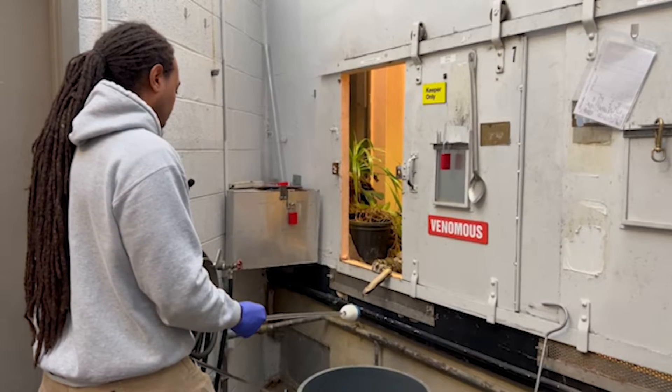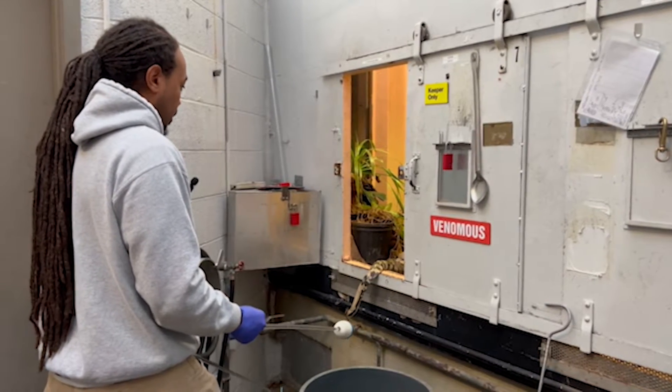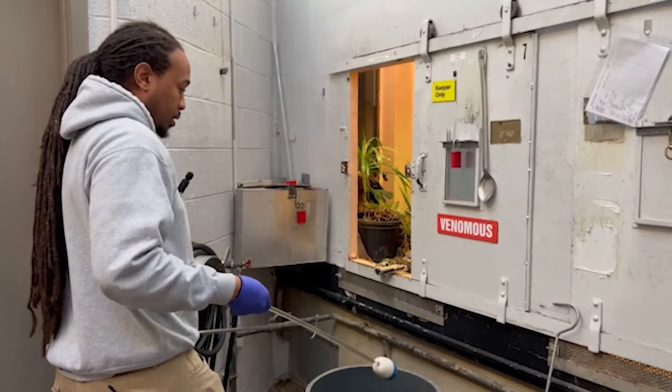Reptiles don't always cooperate perfectly, but with them not coming all the way out, I can still easily hook them out from here and put them into the container.